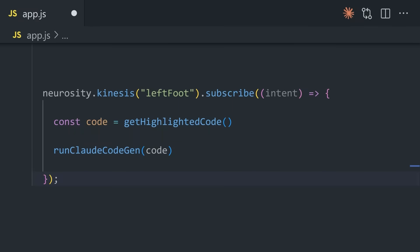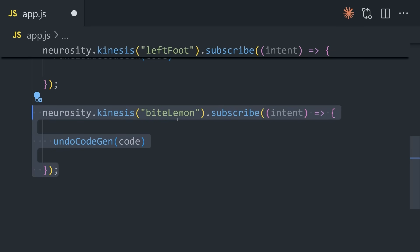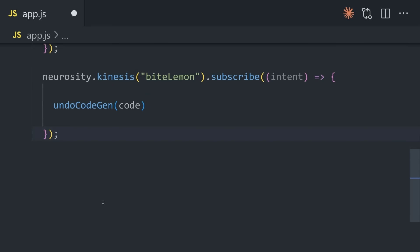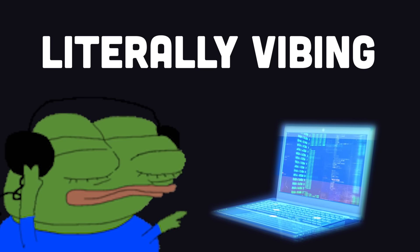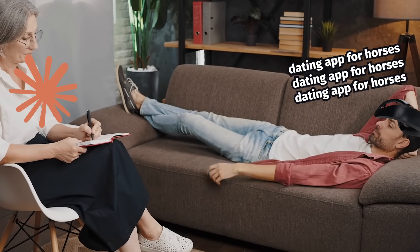What that will do is send Claude whatever code I've highlighted, and tell it to automatically refactor that code. In addition, I can also subscribe to the thought of a sour lemon, and have it automatically discard that code if the code sucks. In other words, we're literally vibe coding here. The coding agent's actions are based on our thoughts and our vibes, not our actual commands.